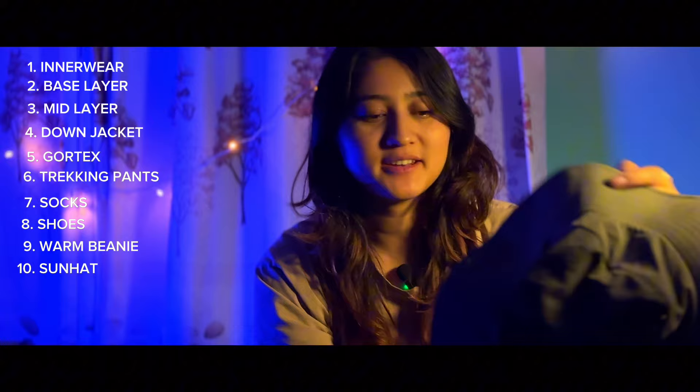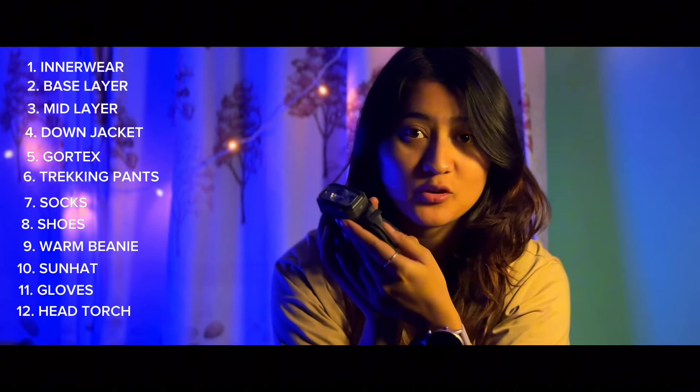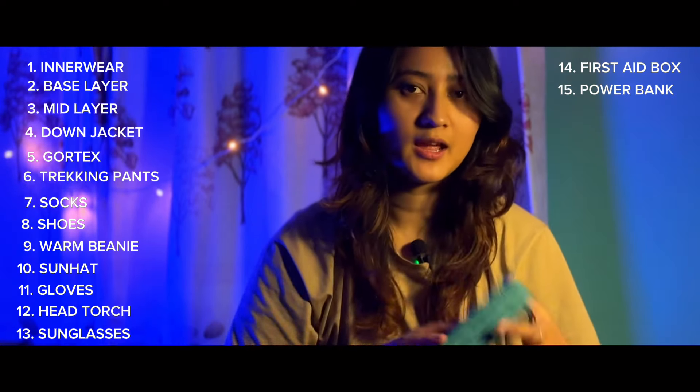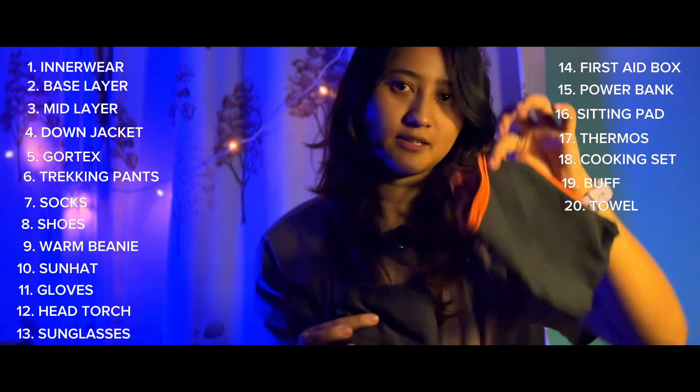Warm beanie and sun hat, gloves, head torch, sunglasses, first aid box — most important — power bank, sitting pad, thermos, cooking set, buff, and towel.